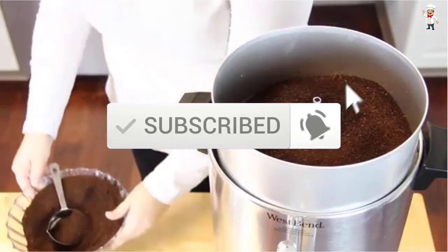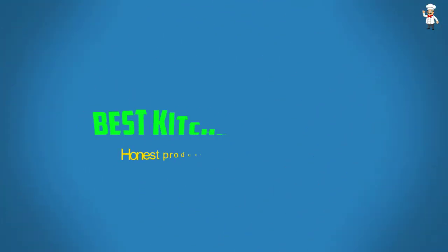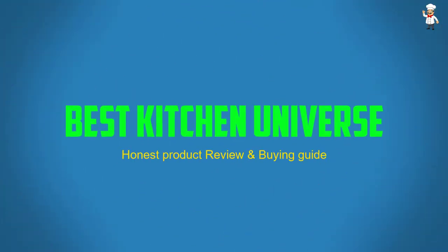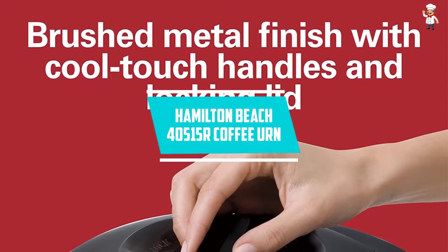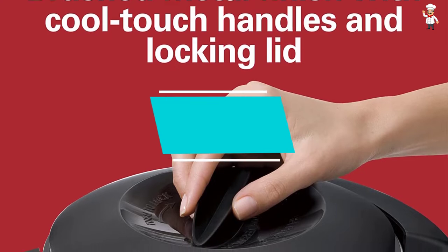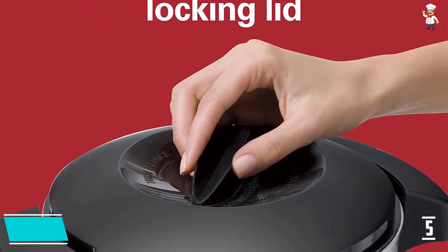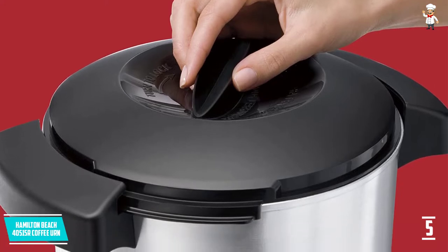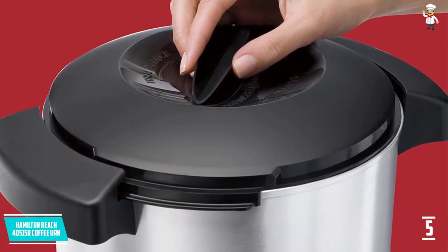Let's dive into the video. At Number 5, the Hamilton Beach 40515R Coffee Urn. We have this highly rated hot beverage dispenser from Hamilton Beach.